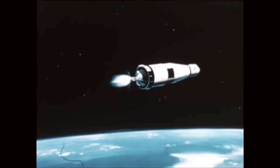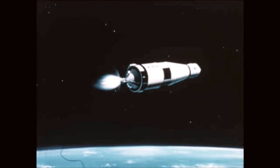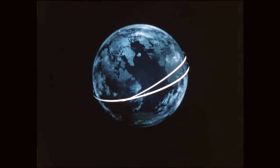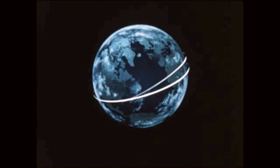The first burn of the S-IVB stage, lasting 2 minutes 30 seconds, established a circular parking orbit around the Earth of 103 nautical miles, precisely as planned.